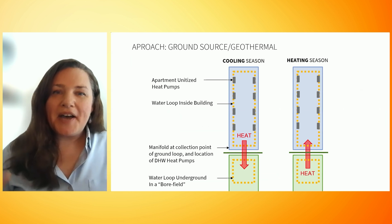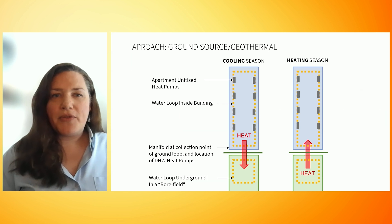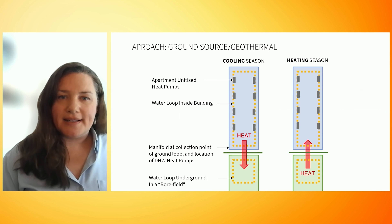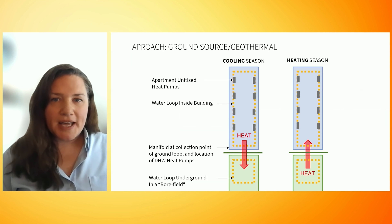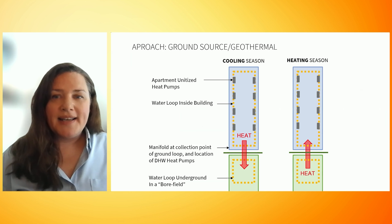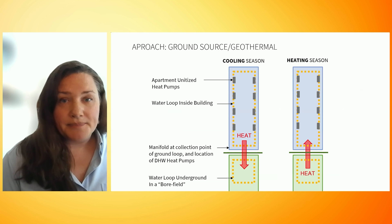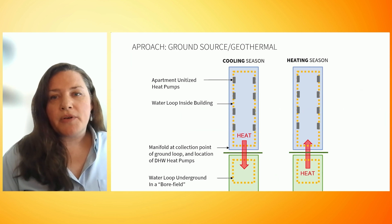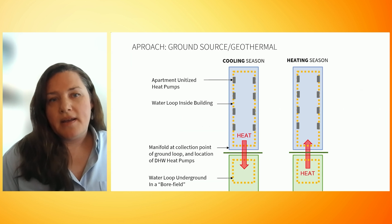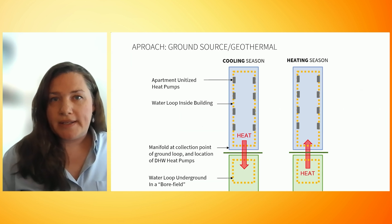Here is a high-level graphic of a ground source system. We are using the ground as a stable thermal battery from which we can pull or reject heat. With heat pump electrification technology, we are not generating heat like combustion equipment does — we are just moving heat around, and therefore it is far more efficient than fossil fuel systems will ever be. Right now, geothermal is at least four times more efficient. The water loop running through the vertical bore field underground is closed so that all that's exchanged with the earth is heat.